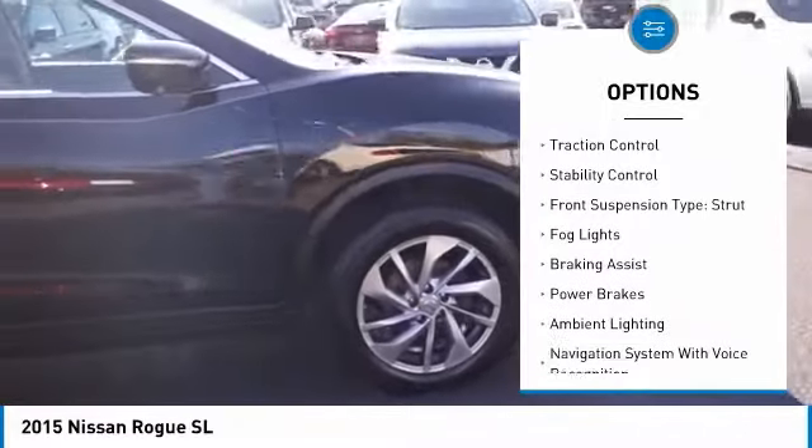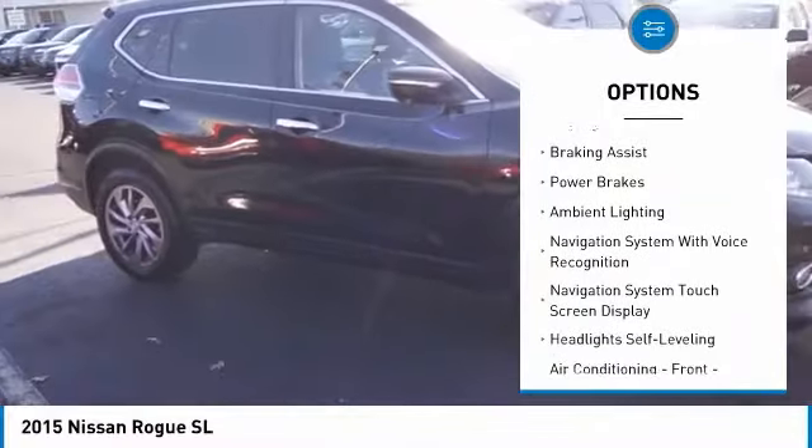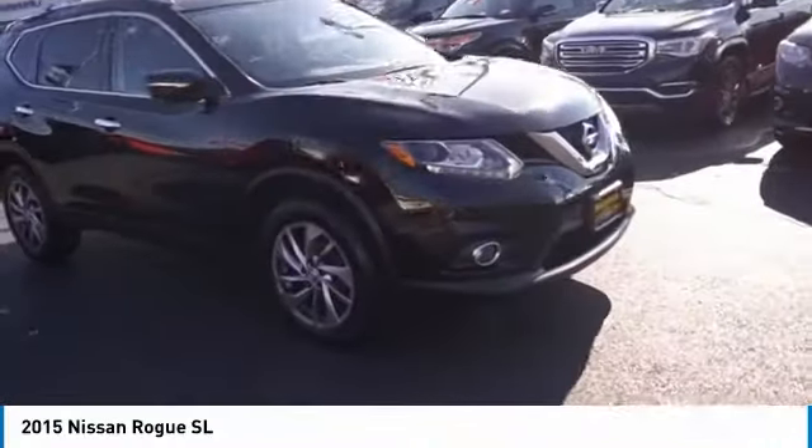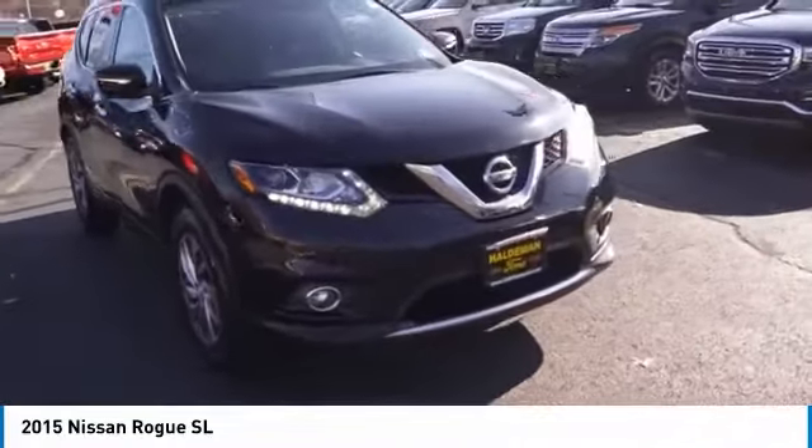hill descent control, roof rails, traction control, stability control, front suspension type: strut, fog lights, braking assist, power brakes, ambient lighting.